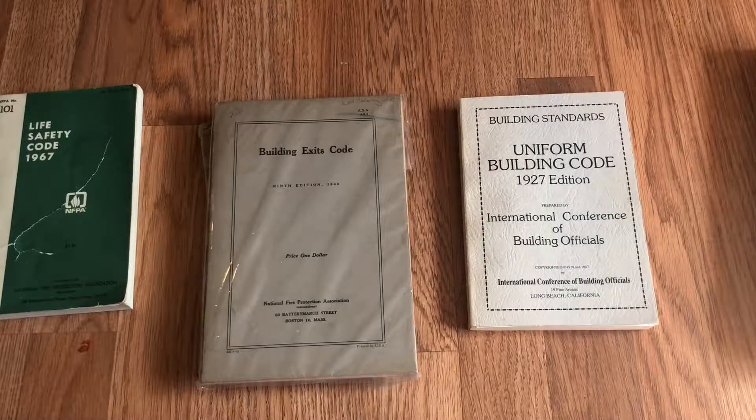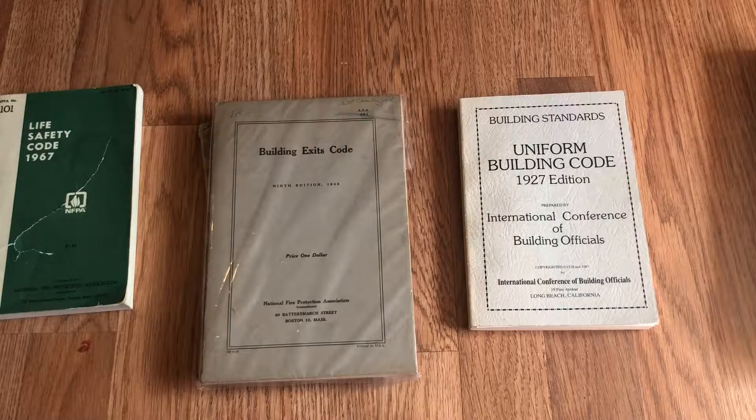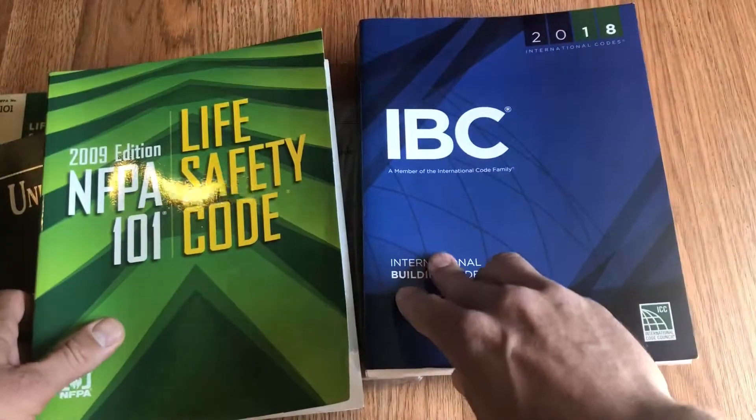Hope you enjoyed. Leave some comments — I'd love to hear your knowledge. We are losing the knowledge and history of these codes from people who were alive during these times. Please keep that knowledge alive. Share with the internet community what you may know about the history of all these books that are part of getting us to where we are today.